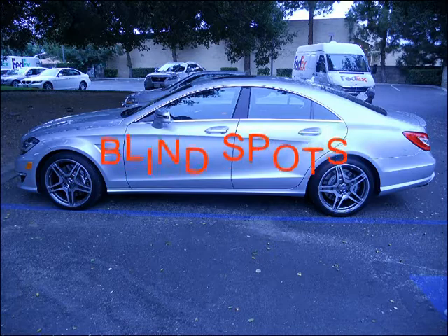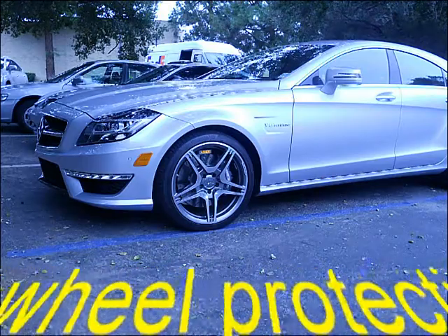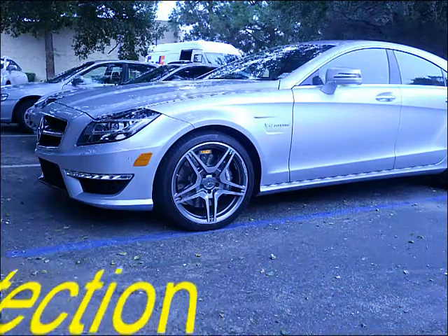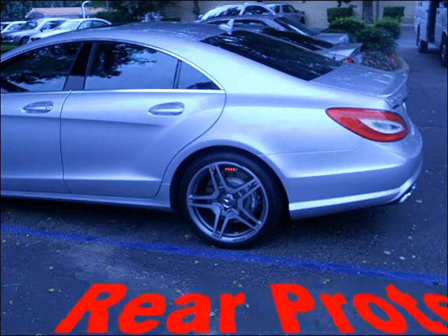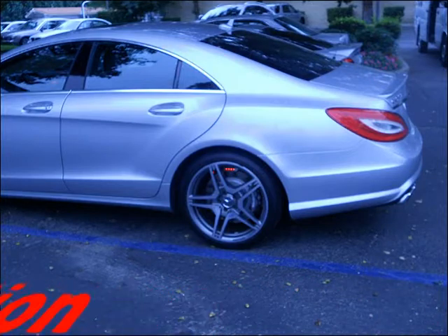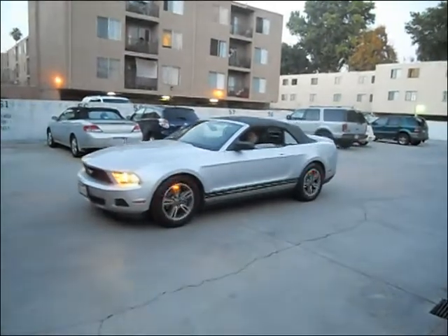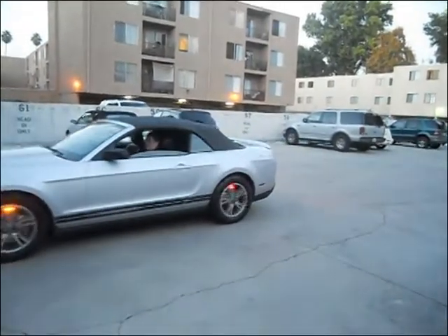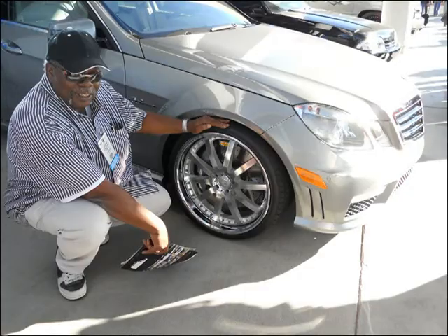Blind spots are from front to back on both sides of the vehicle. The rear-view mirror only protects the front-seat driver — what about the rear-seat drivers? Rim Signals has you in mind, providing protection from front to back on both sides. The rear wheels come in red for brakes, and you can see the hazards and turn signals in motion right in this clip.